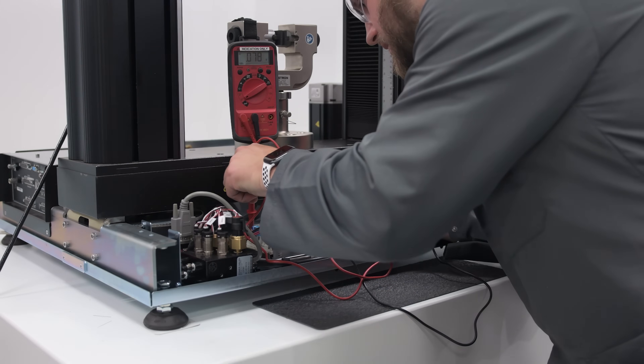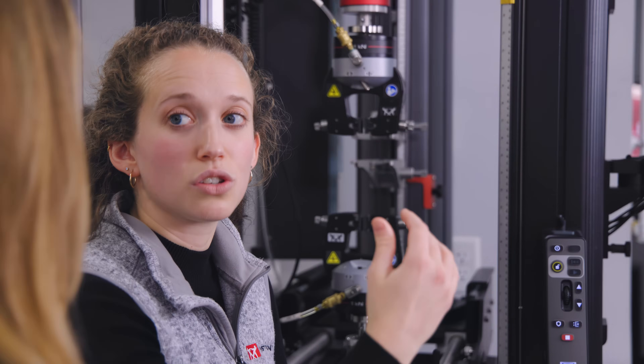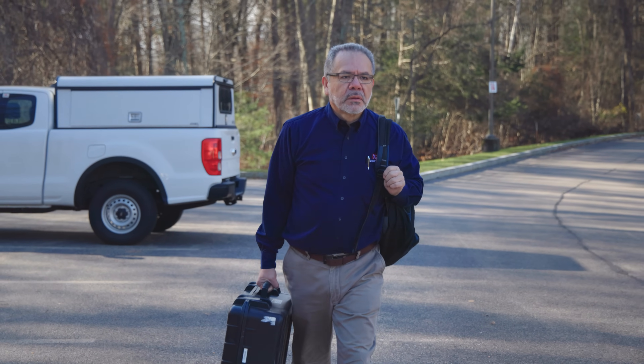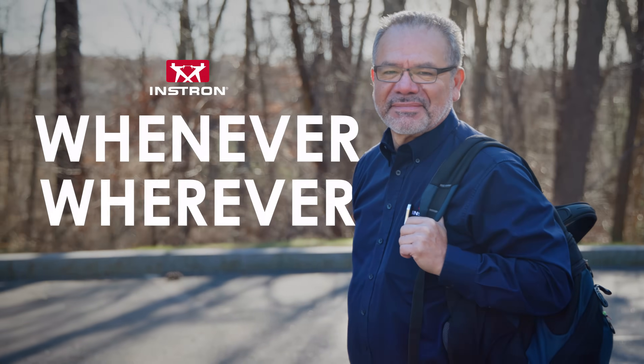We back our promise of excellence with a global support infrastructure to help you get the most out of your testing equipment — from installations to training, maintenance, and extending the life of your equipment. The Instron service team is there for you whenever and wherever you need us.